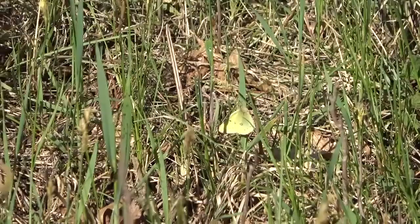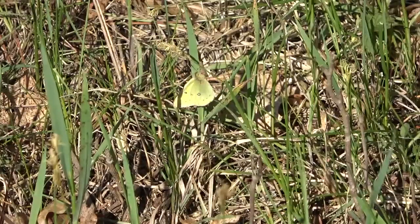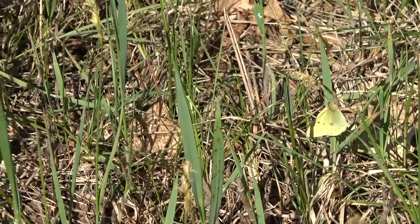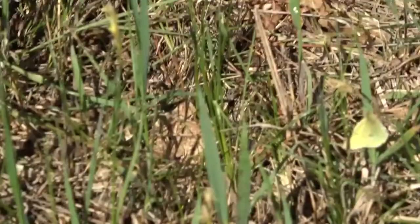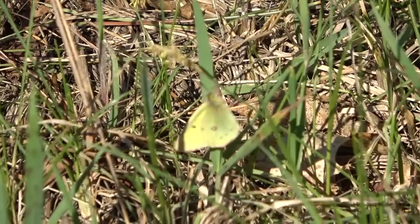And we've got a butterfly here — looks like a sulfur. Looks like a clouded sulfur there. Kind of just came out of nowhere. There it is. Really nice. Beautiful yellow.